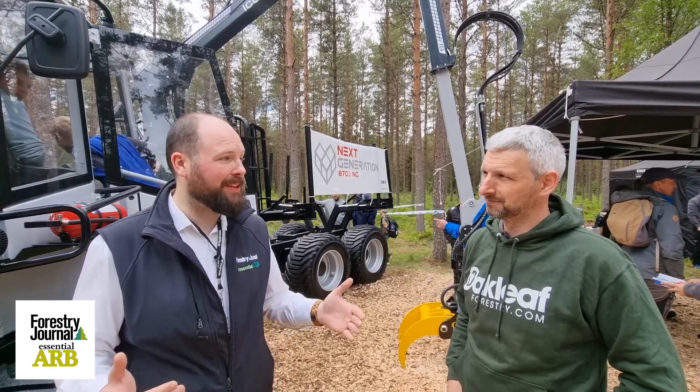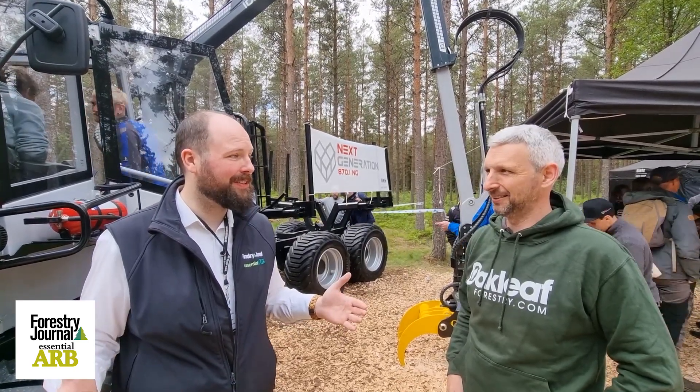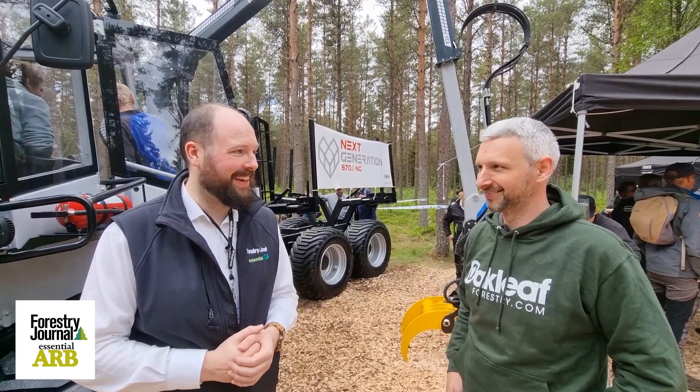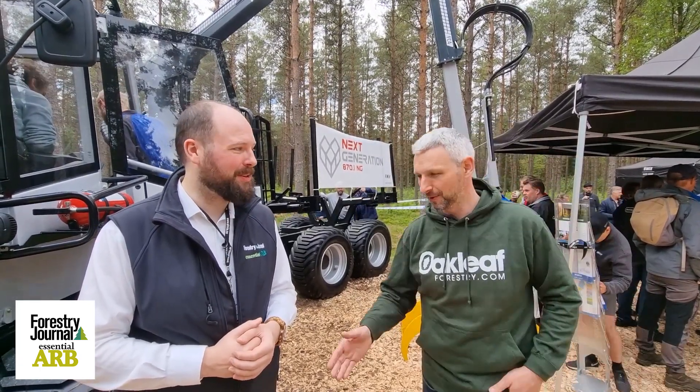Excellent. Well, I hope you have a fantastic time while you're out here in Sweden. It's been a long time since we've been able to do it — glad to be back on the stream. Yeah, that's great. Joel, thank you very much.